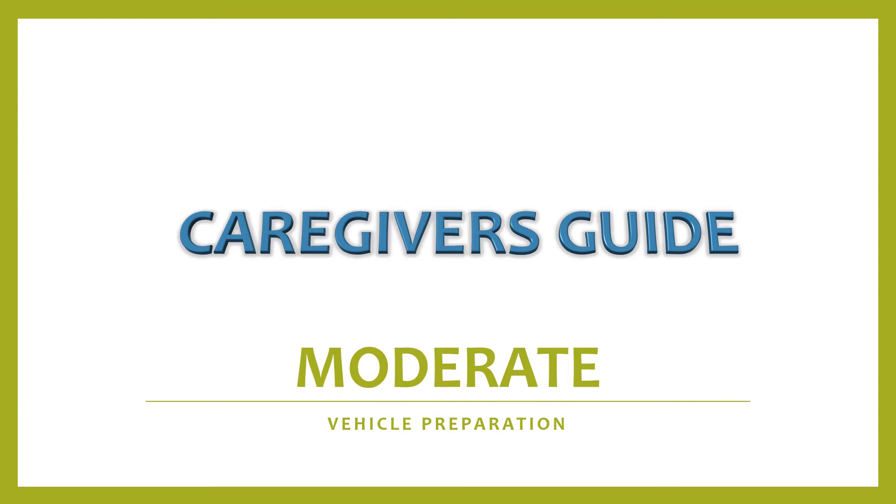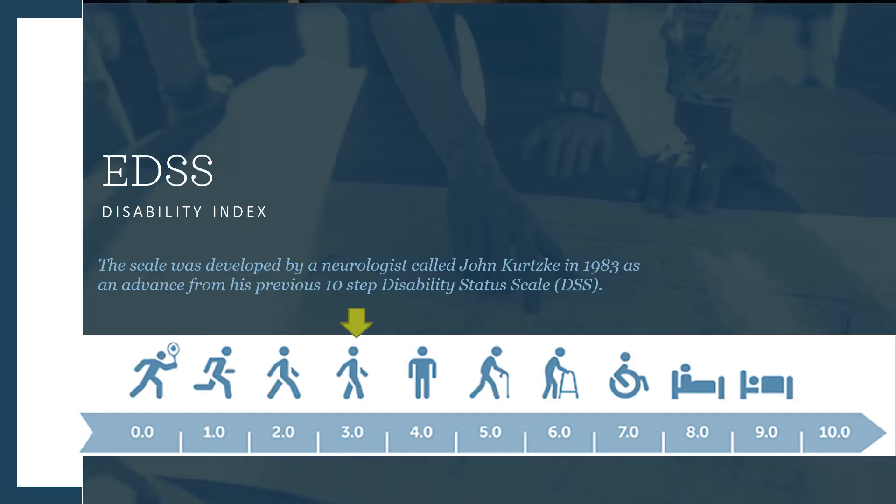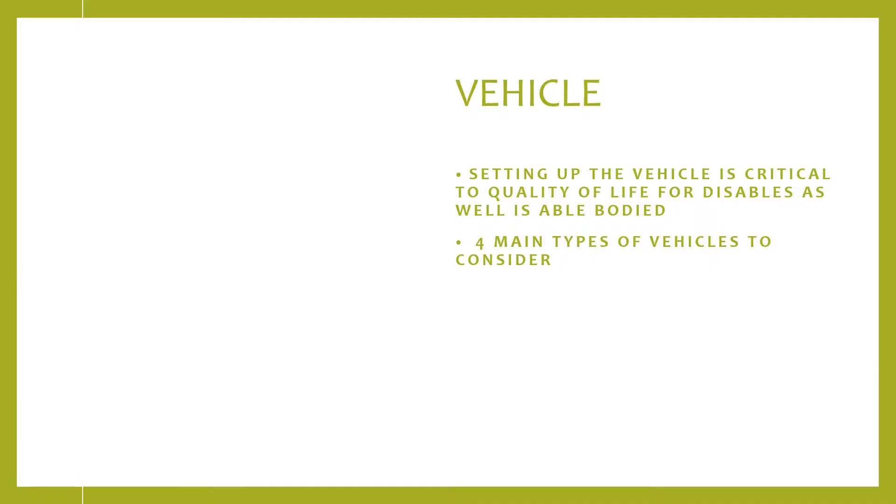Hi caregivers, today's topic is vehicle preparation and driving. As always, information should not be used as a substitute for advice from appropriately qualified licensed practitioners of medicine, psychology, ADA law, or financial planning. The expanded disability skill we are talking about is a level three, which is a moderate disability.